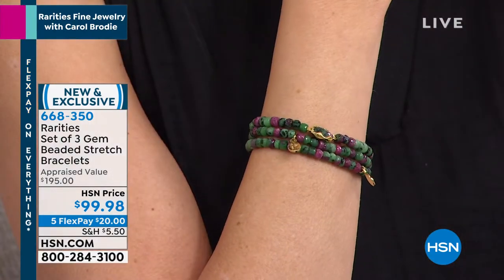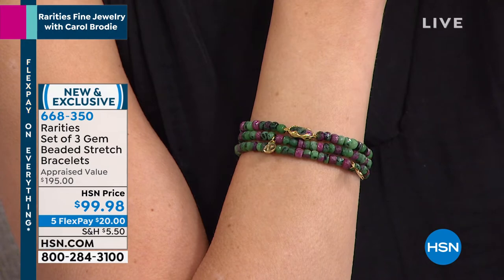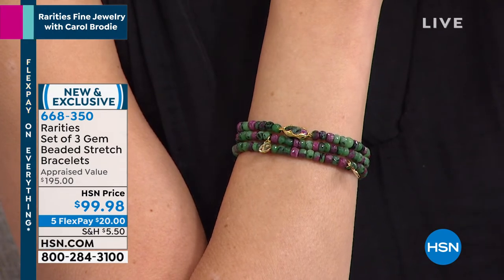Look at the ruby zoisite bracelet — it looks insane, like a bouquet of everlasting roses. We are going to tell you more about protection plus right here at HSN, but you don't want to go anywhere because we are celebrating 10 years with Carol and you don't want to miss out on any of the surprises.